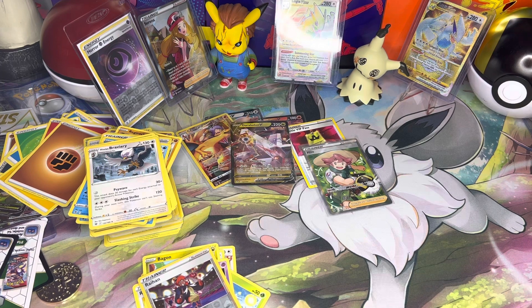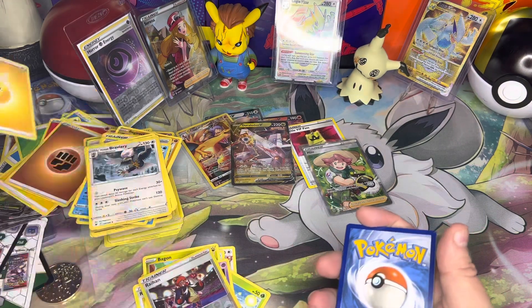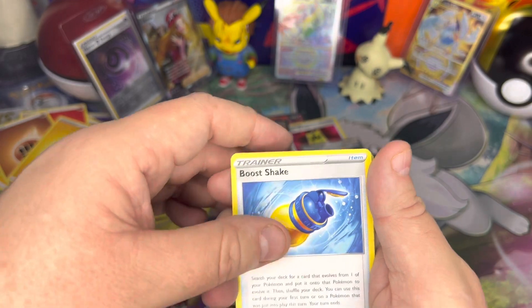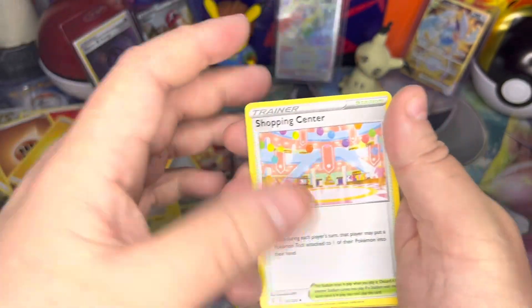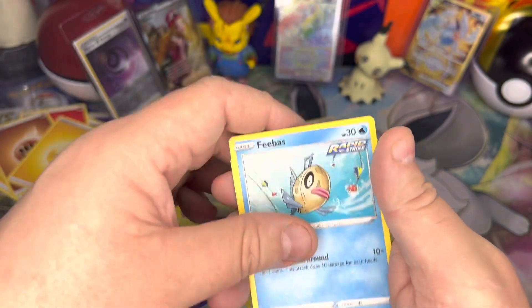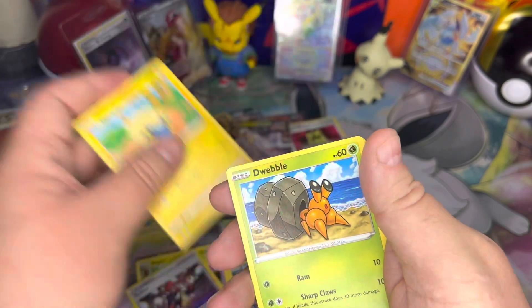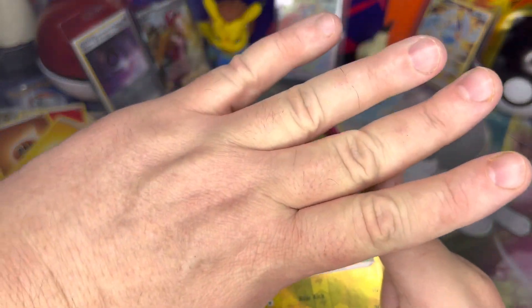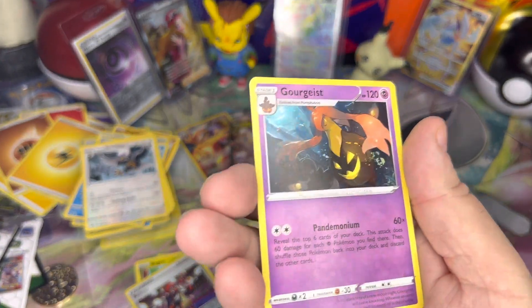Last pack — will there be some last-pack magic? Judging by that white code card, I'm going to say no. But here we go: Boltund, Shelgon, Shopping Center, Phoebus, Scraggy, Drowzee, Mareep, Dwebble, Mareep reverse, and Gourgeist non-holo. That's it for Evolving Skies.